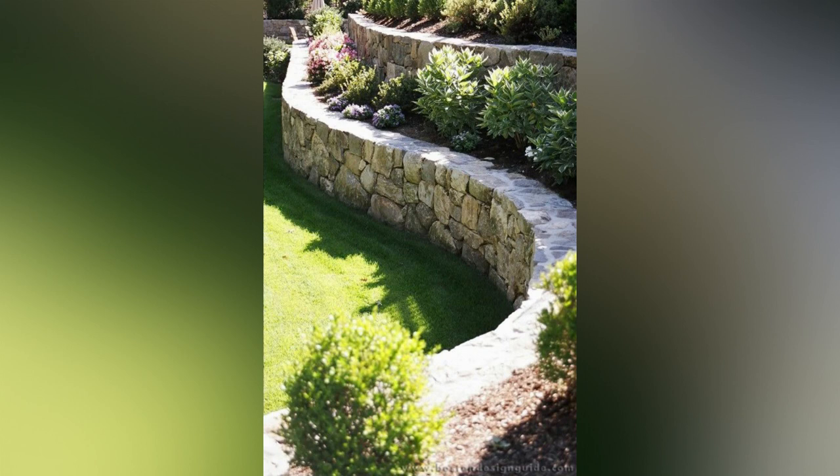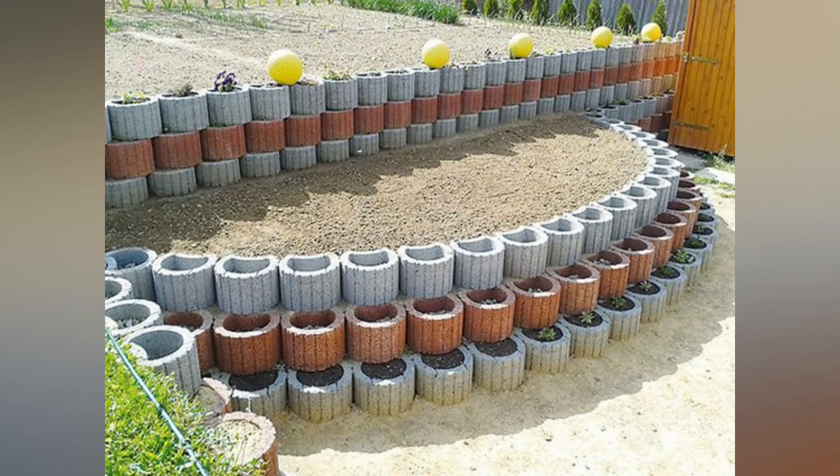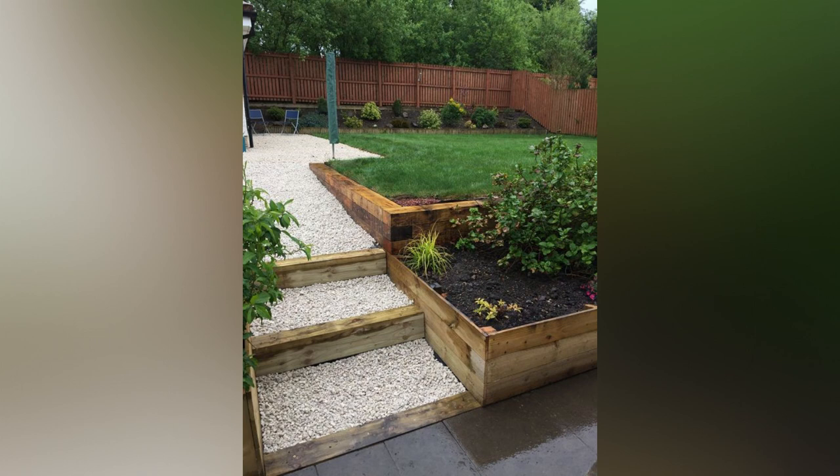Seven: Vertical Planters. Maximize vertical space on the slope by installing vertical planters. Use wall-mounted planters, hanging baskets, or even repurposed pallets to grow flowers, herbs, or trailing vines. Vertical planters not only save space but also create a stunning living wall effect.